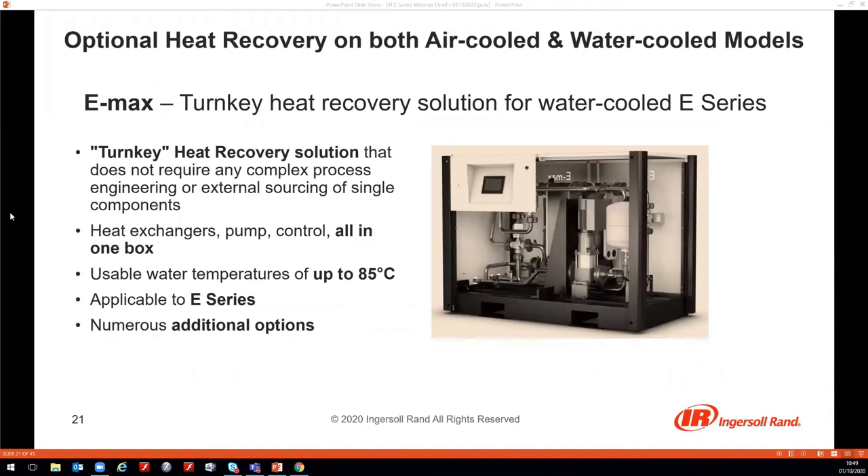The E-Max heat recovery box includes all components — heat exchangers, pump, and controls with a touch-screen controller — all in one box. There are numerous additional control options to satisfy every individual need.